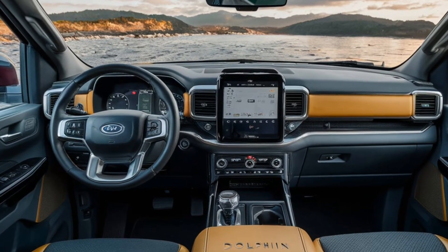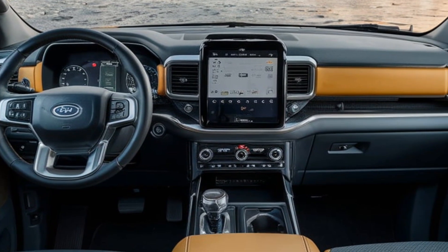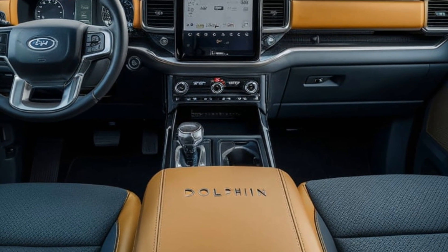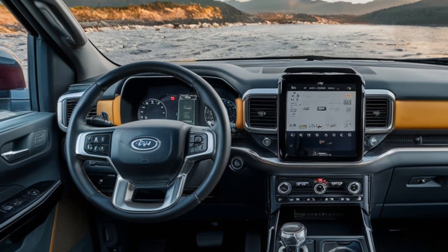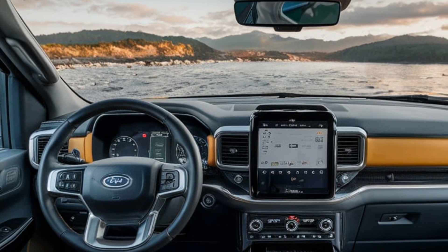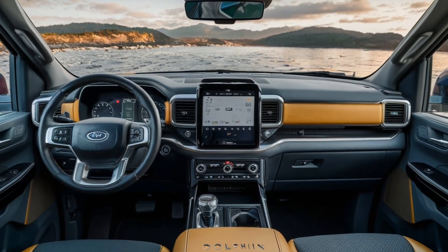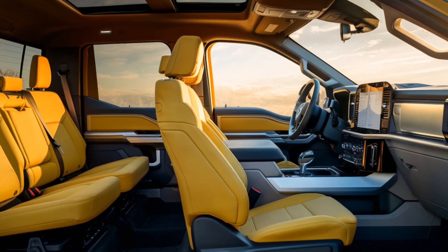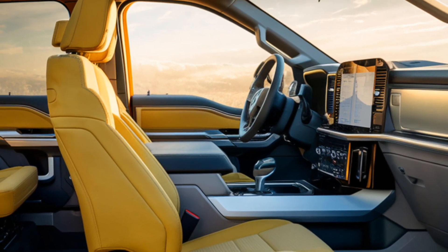The interior of the 2025 BYD Dolphin pickup offers a modern and spacious cabin. The dashboard features a clean, tech-forward layout with a large infotainment screen at the center, compatible with Android Auto and Apple CarPlay. The seats are designed for comfort with high-quality materials and ample legroom for both the driver and passengers. The truck also offers plenty of storage compartments, making it practical for both daily use and long trips.